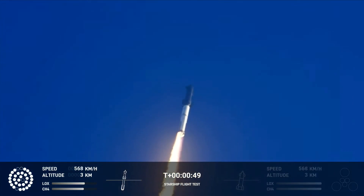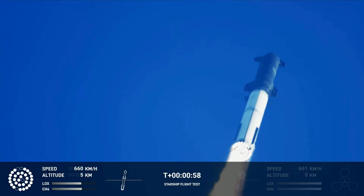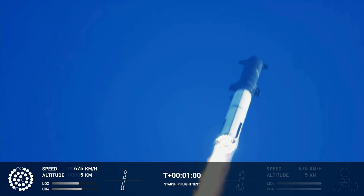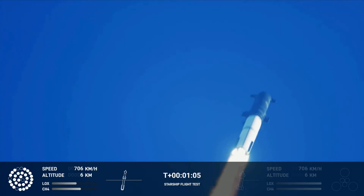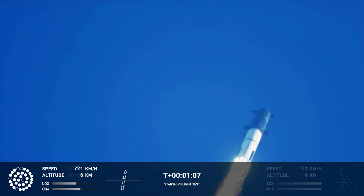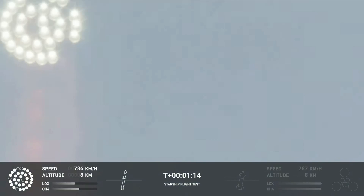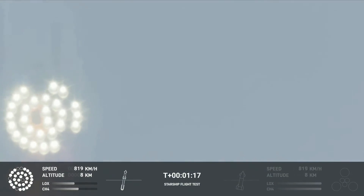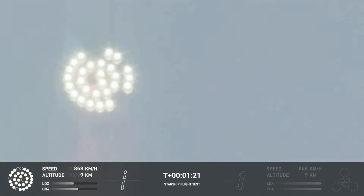We're flying at twice the thrust of the Saturn V heading to space. We're throttled down and throttled back up, going through the period of maximum aerodynamic pressure. As the velocity increases, the density of the atmosphere is decreasing. Max Q — lessening stress on the vehicle. Max Q now.